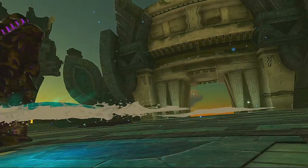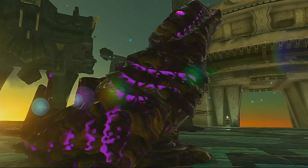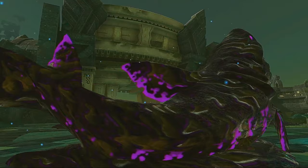Mucktorok as a boss is a bit underwhelming, but his shark form looks really awesome. I didn't fully come to appreciate it until I was gathering this footage.